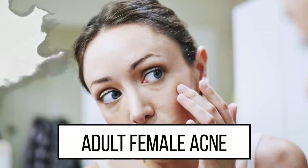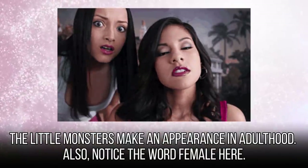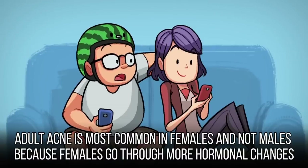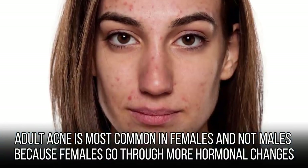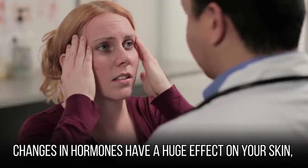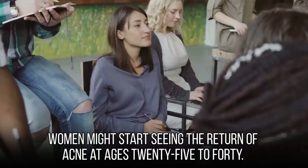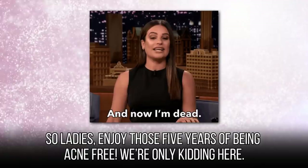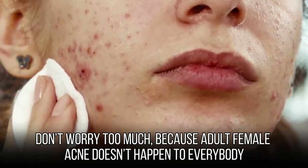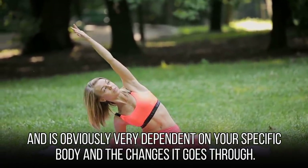Adult female acne — just when you thought you could kiss acne goodbye in your teens, the little monsters make an appearance in adulthood. Adult acne is most common in females because women go through more hormonal changes, like menstruation, pregnancy, and menopause. Changes in hormones have a huge effect on your skin. Women might start seeing the return of acne between ages 25 to 40. Don't worry too much, though, because adult female acne doesn't happen to everybody and is very dependent on your specific body and the changes it goes through.